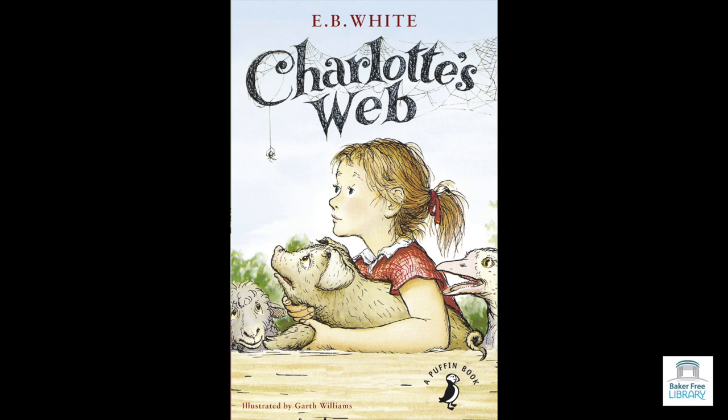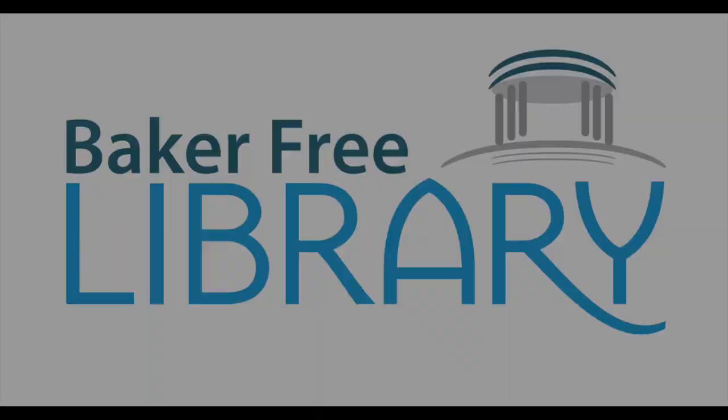The children ran out to the road and climbed into the bus. Fern took no notice of the others in the bus. She just sat and stared out the window, thinking what a blissful world it was, and how lucky she was to have entire charge of a pig. By the time the bus reached school, Fern had named her pet, selecting the most beautiful name she could think of. "Its name is Wilbur," she whispered to herself. She was still thinking about the pig when the teacher said, "Fern, what is the capital of Pennsylvania?" "Wilbur," replied Fern dreamily. The pupils giggled. Fern flushed.